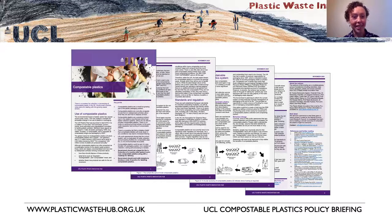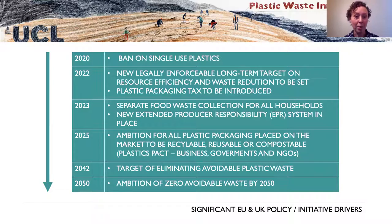We're very pleased to be publishing this policy briefing today — it's available on the website, so please do download it after the webinar. We'll be sharing it with a range of policy makers working in this area, and we hope that will be the start of some fruitful conversations. We're excited to be working on this project right now, because there's a lot going on in government thinking about waste and resources.